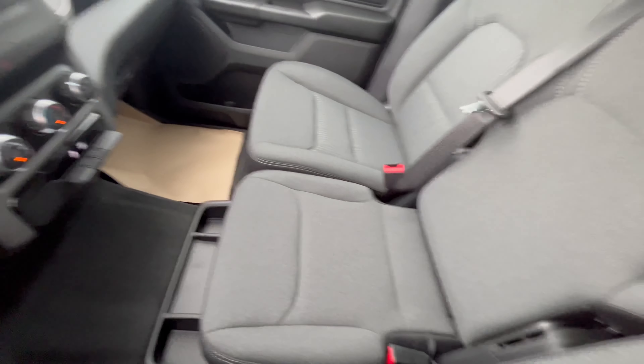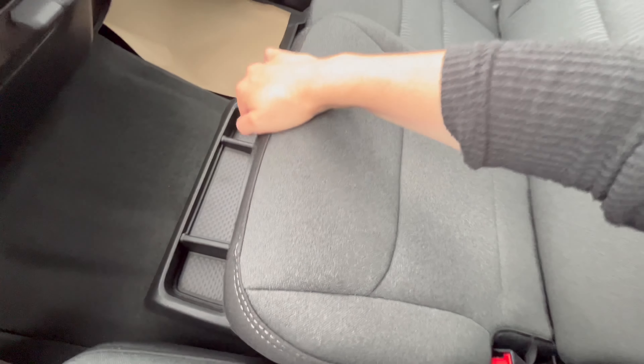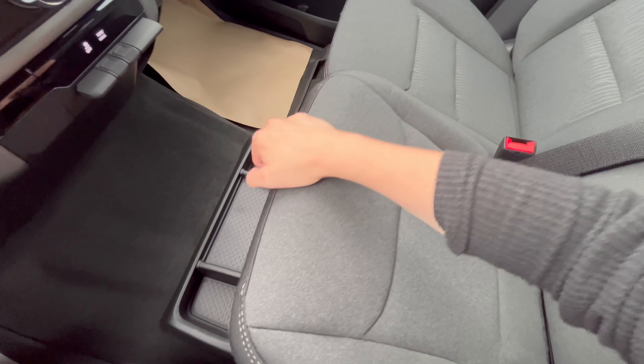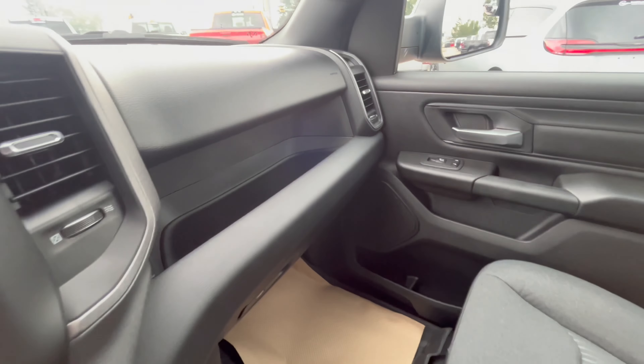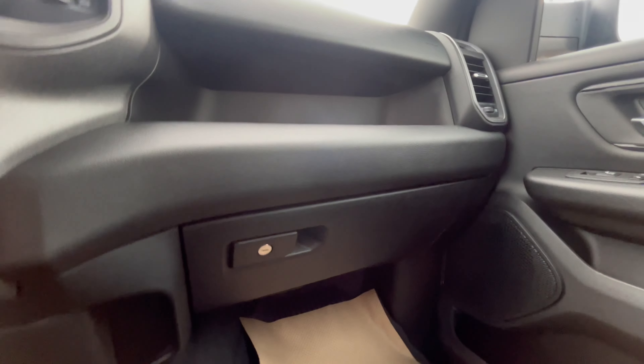This seat comes up with more storage down below and under the seat. We have an area of storage up here as well, and the glove box.